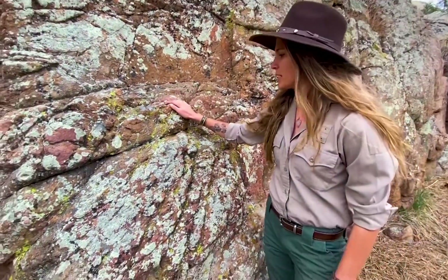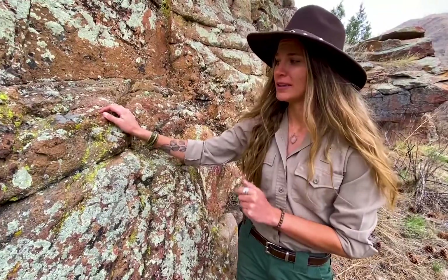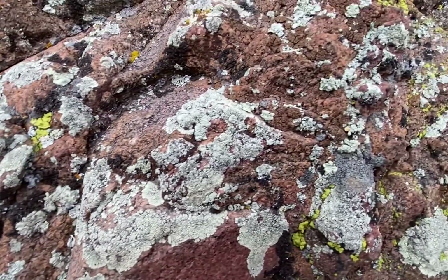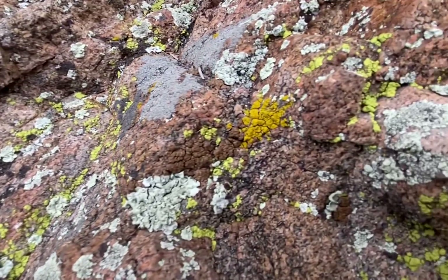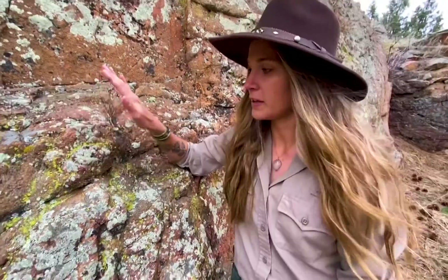I just wanted to stop and take a second to appreciate all of these beautiful different colors that you see here on this rock. No, someone didn't spray paint this rock — this is actually a living being. These are what you call lichen. It's not a true plant; it doesn't even have roots. If you get a close-up, try not to disturb too much of it — it's literally attaching itself right to the rock. What's cool about it is we call lichen a pioneer species. This is going to be the first thing that starts to make an organic layer on top of plain old rocks.